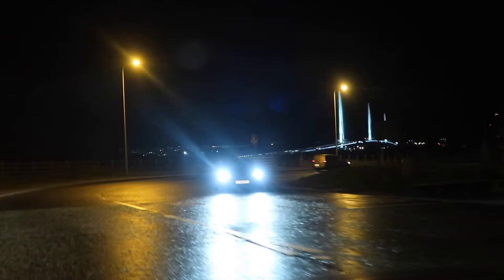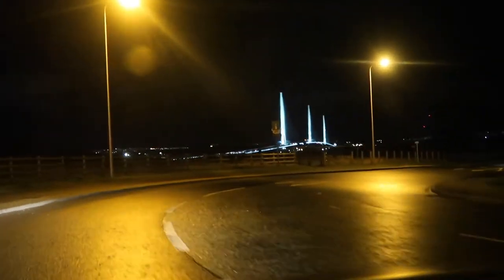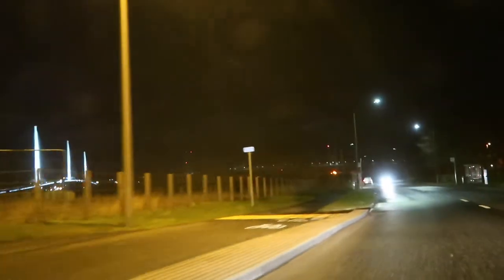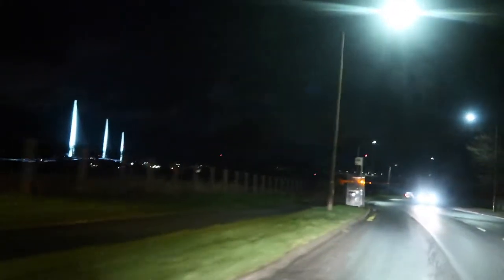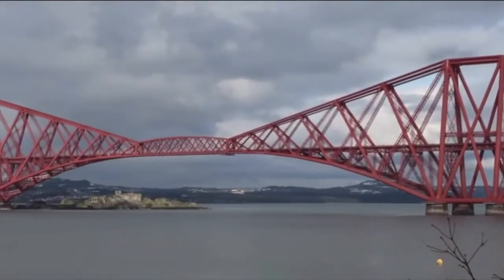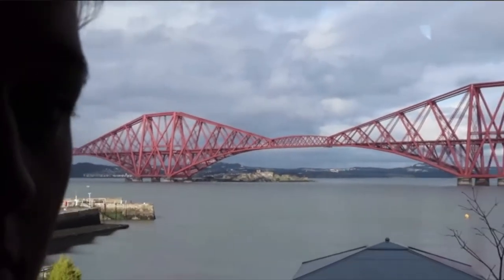Before we get started with the vlog, we decided to take a quick trip to Queensferry to visit the Forth Bridges, which I have previously seen during the daytime last year when I visited Scotland. We spent a day out with Ashley's parents and visited Rocco Pier, had a delicious lunch there, and also took some time to check out the bridges during the daytime. I just wanted to show you what they looked like at nighttime — absolutely gorgeous lights coming off of these bridges. Enjoy.